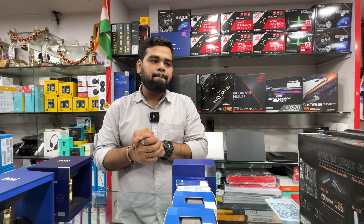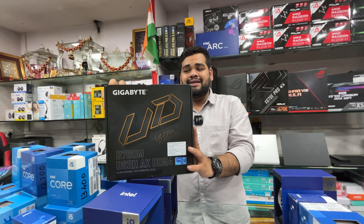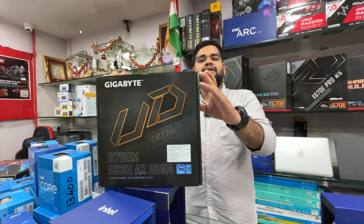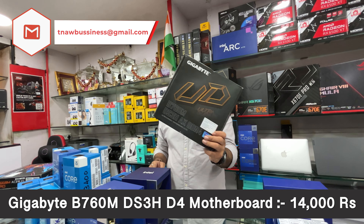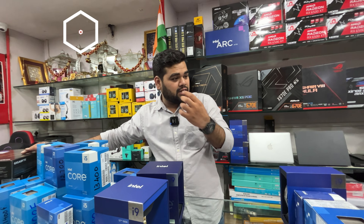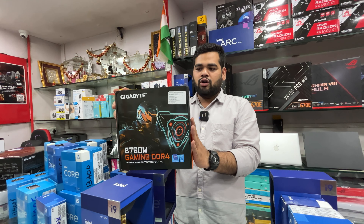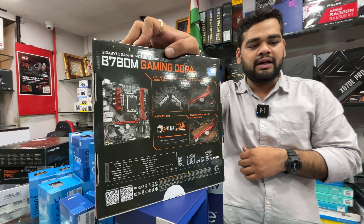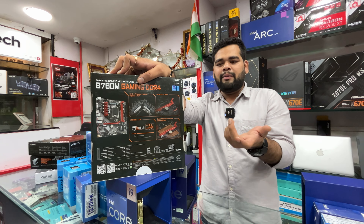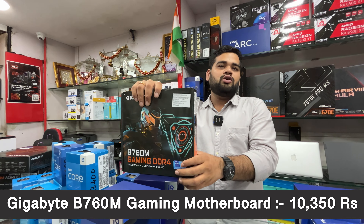For compatible motherboards on 13th gen we have the B760 series. Starting with the Gigabyte B760 DS3H AX DDR4 — with built-in Wi-Fi 6E and Bluetooth — priced at ₹14,000 with three years warranty. Then the Gigabyte B760M Gaming DDR4 — a two RAM slot board — can be used with i3 13th gen or i5-13400F, but two RAM slots are generally not recommended. It's priced at ₹10,350 with three years warranty.